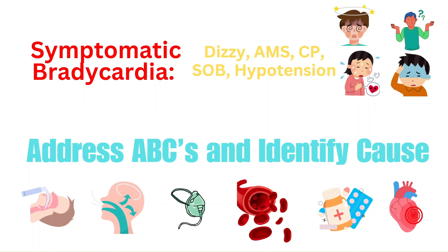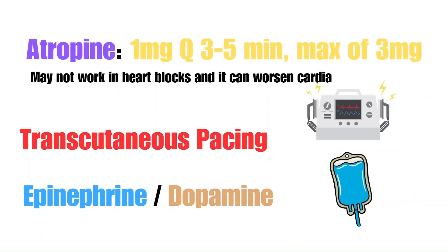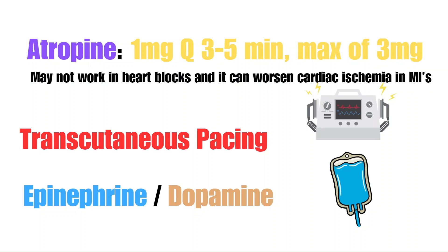Address the ABCs like you do for every patient — provide oxygen if needed. The first line treatment for symptomatic bradycardia is generally atropine: one milligram every 3-5 minutes up to a max of three milligrams. Note that atropine will most likely not work in heart blocks and can actually worsen cardiac ischemia in STEMIs or MIs by increasing the heart rate and oxygen demand on the heart. If atropine is ineffective and the patient remains symptomatic, transcutaneous pacing or infusions of epinephrine or dopamine should be administered. If your patient is in a third-degree heart block with very low blood pressure, transcutaneous pacing should be started first.